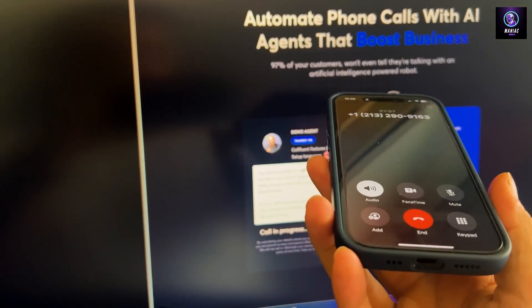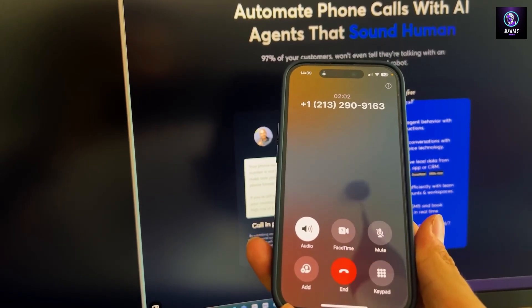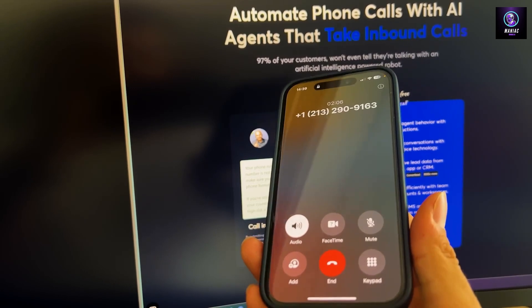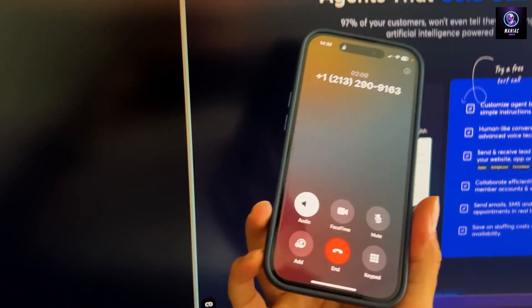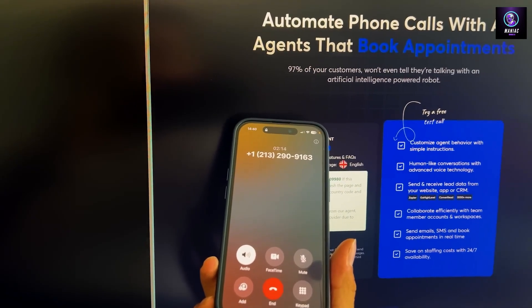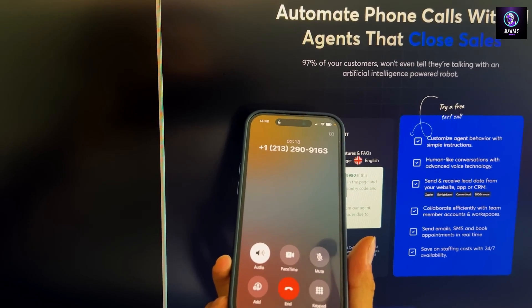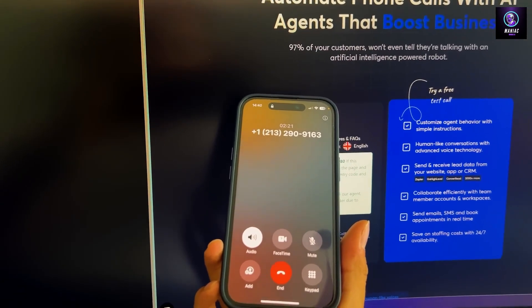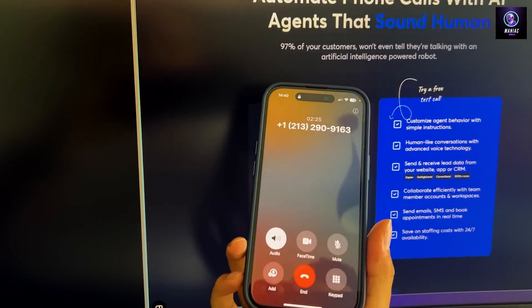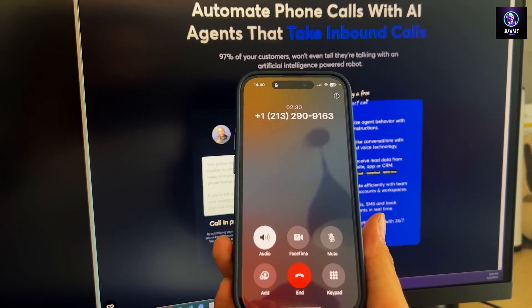What can you tell me about the latency? That's a great question. Call Fluent AI responds instantly, ensuring there's no noticeable delay — it keeps the conversation smooth and natural. And can it book appointments, schedule in calendar, and do all kinds of automations? Yes, it can. Call Fluent AI can autonomously manage and book appointments, keeping your team's calendar optimized and saving you lots of time.